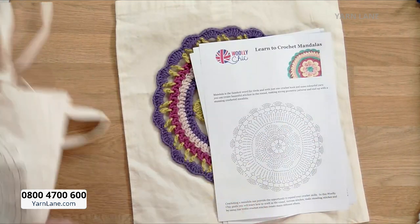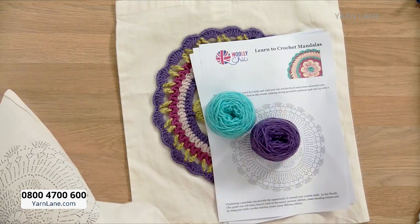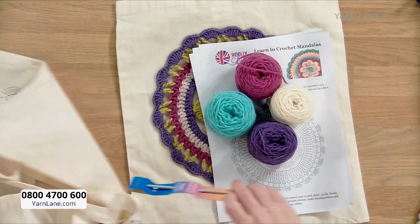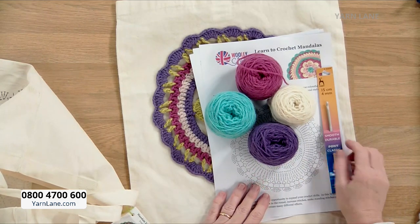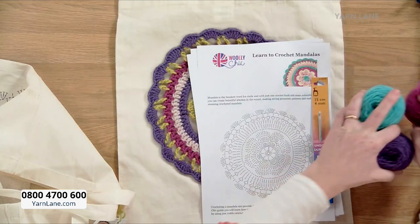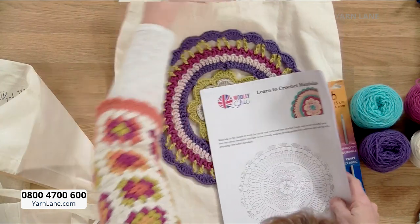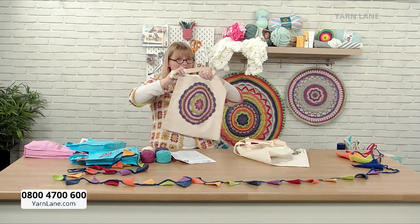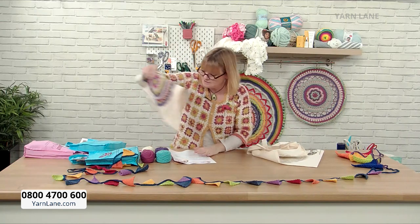Let's take everything out. I love the colours — some may be slightly different in each kit. You get your 4mm crochet hook to keep for your next projects, four balls of yarn, all the instructions, and a beautiful tote bag. Isn't that lovely? That is your Mandela kit.